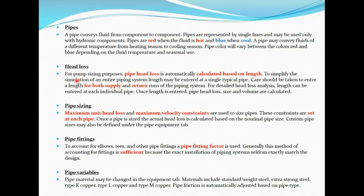In piping, there is heat loss that you need to understand. Heat loss is automatically calculated based on the length of the pipe. Remember to enter the length for both supply and return pipes so you get the total heat loss. If you want a detailed heat loss analysis, enter the length at each individual pipe to know the heat loss for every single pipe. Once the length is entered, the pipe heat loss, size, and volume are calculated.